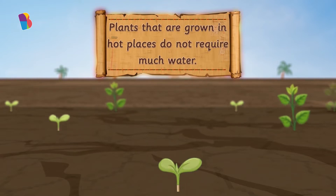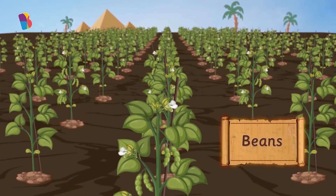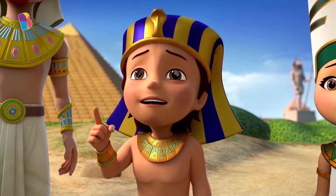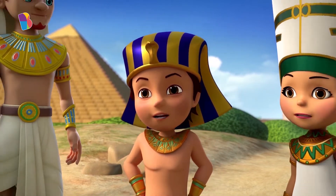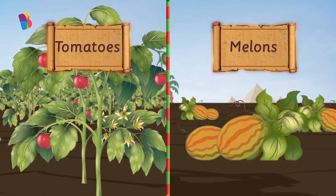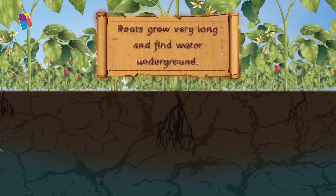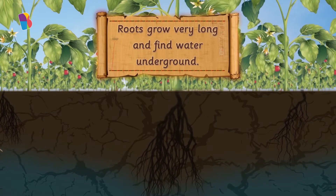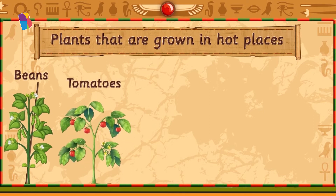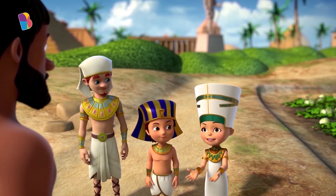Not all plants require as much water as rice does. The plants that are grown here need very little water and can grow even when it's really hot. Beans only need a little water to grow. Plus, they get ready to go to the market pretty soon, so they're not exposed to the heat for very long. That's smart — choose a plant that doesn't need water. My neighbor, a farmer like me, has planted tomatoes and melons in her farm. It's a smart idea because these plants do not need to be watered every day.